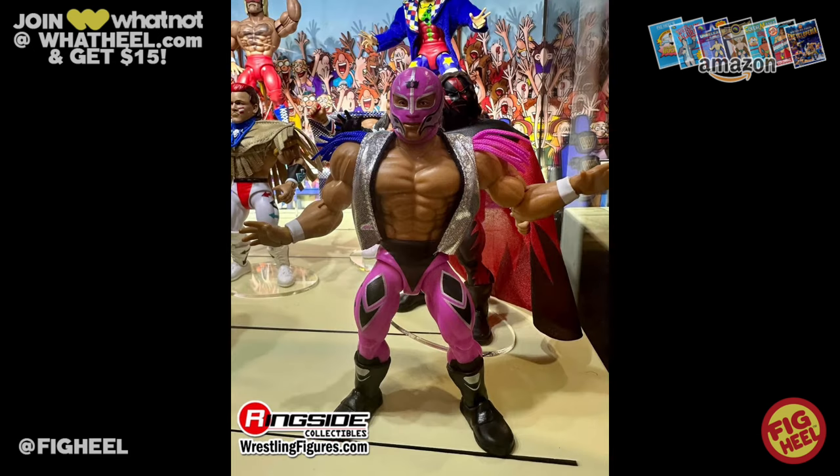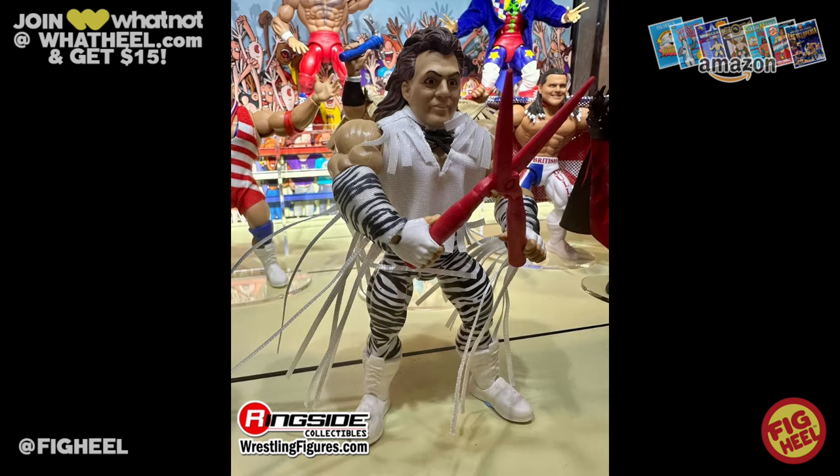Next up, one of my personal favorite lines: the WWE Superstars line, exclusive to Walmart. Finally, Rey Mysterio is entering that line and he's going to be featured in ECW/WCW inspired gear — very cool, I love the pink. We also saw a test shot of Brutus the Barber Beefcake yesterday, and today we got to see the actual figure and it looks incredible. This is such a toyetic one that absolutely belongs in the line, so I'm pretty excited about this.